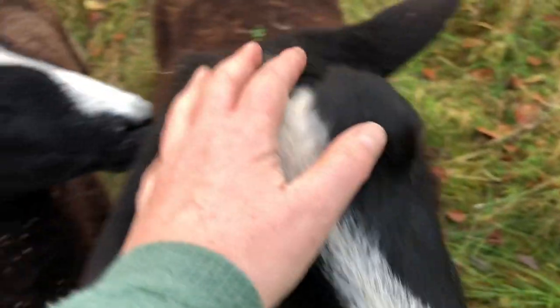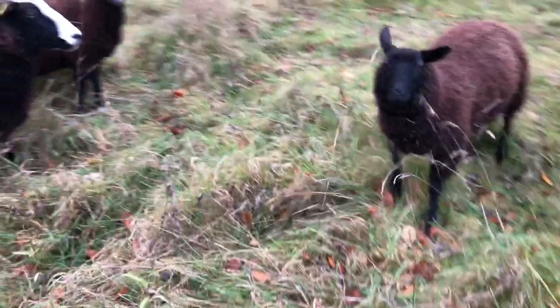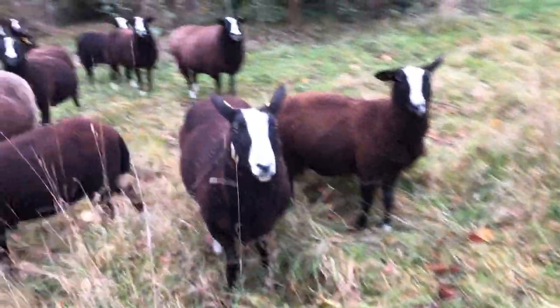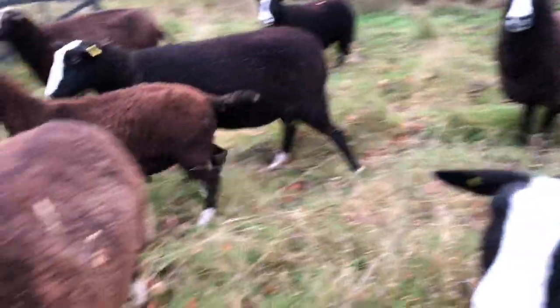Hello, how are you, sweetie? How are you, little bit? You're a good girl. How are you, gorgeous? You've got some of them in your fleece as well. You all are feeling very healthy. Good girl. All looking very well. You still want head scratches, huh? Beautiful. Good girl.